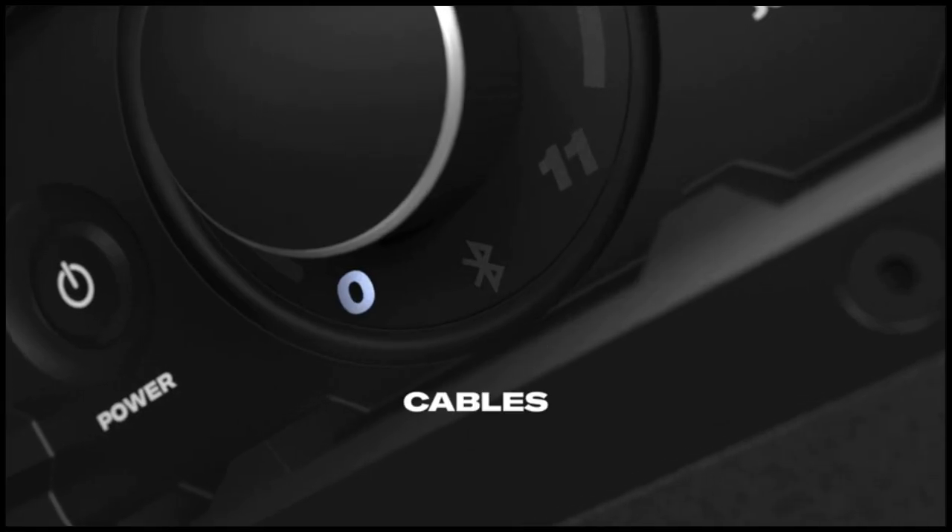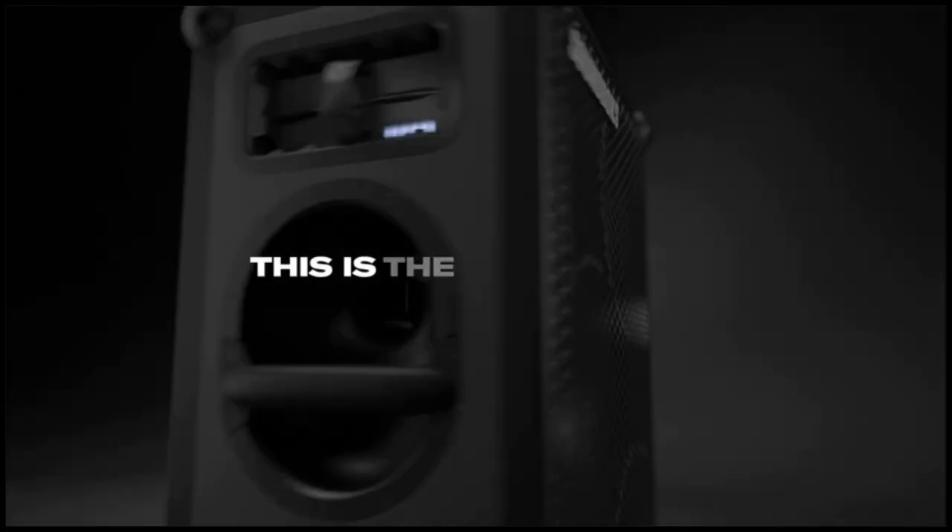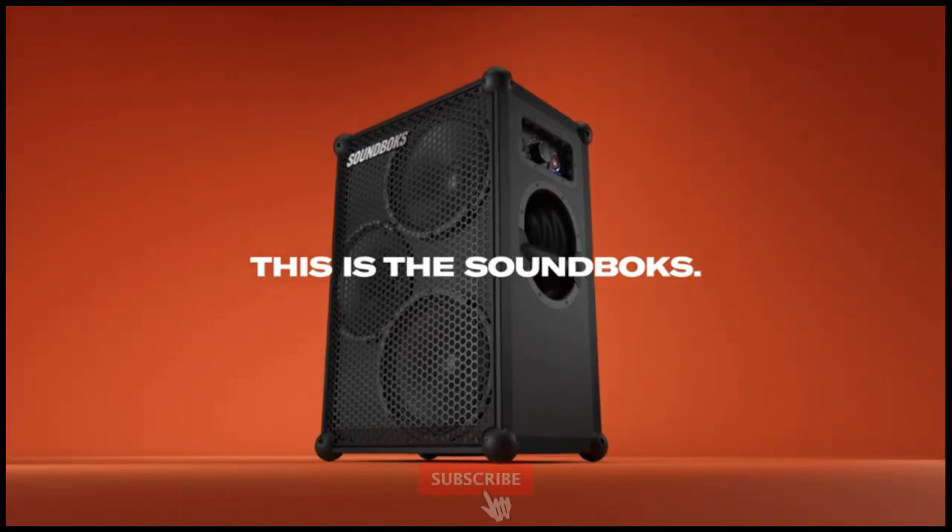With a steel honeycomb grille, poplar cabinet, aluminum frame, silicone ball corners, and IP65-rated electronic coating, this Bluetooth speaker is ready for anything, anytime, anywhere. For detailed information and up-to-date pricing on this Bluetooth speaker, be sure to check the links in the video description.